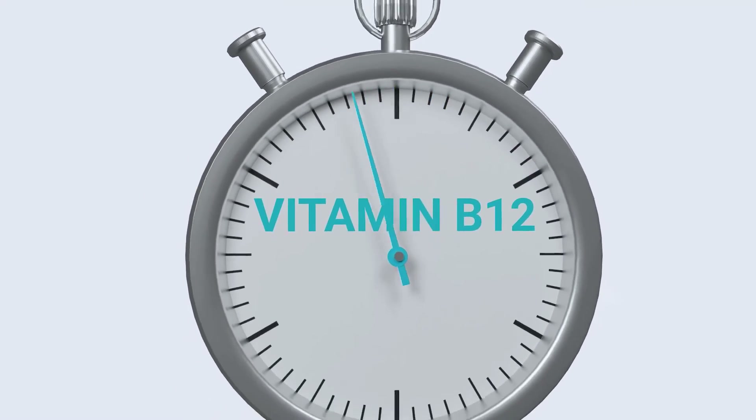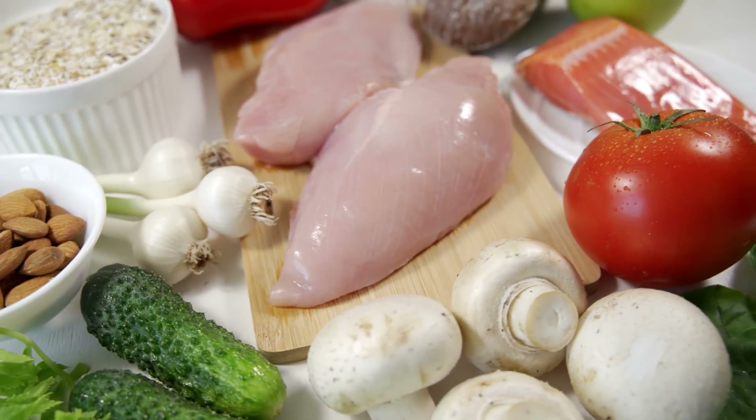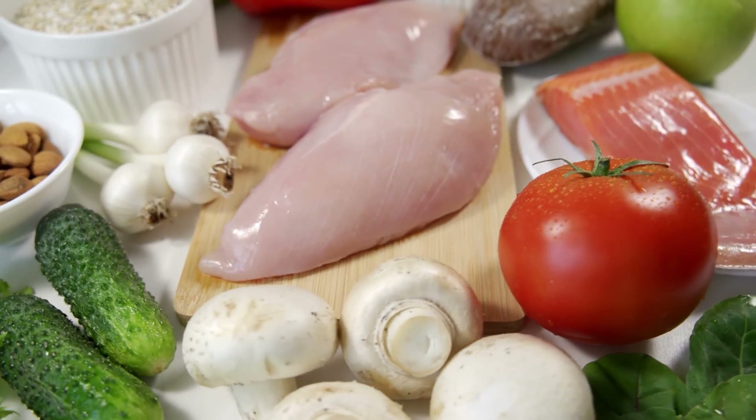Are you specifically deficient in vitamin B12? You can remedy that through a vitamin B12-rich diet. Watch the next video to learn what foods are excellent sources of B12.